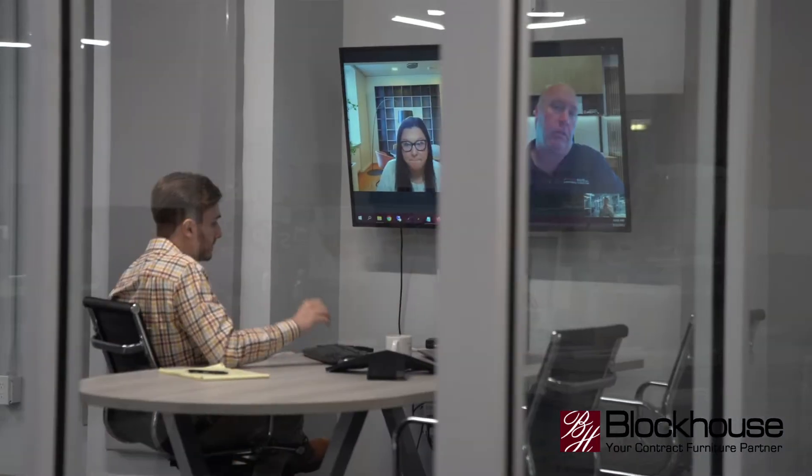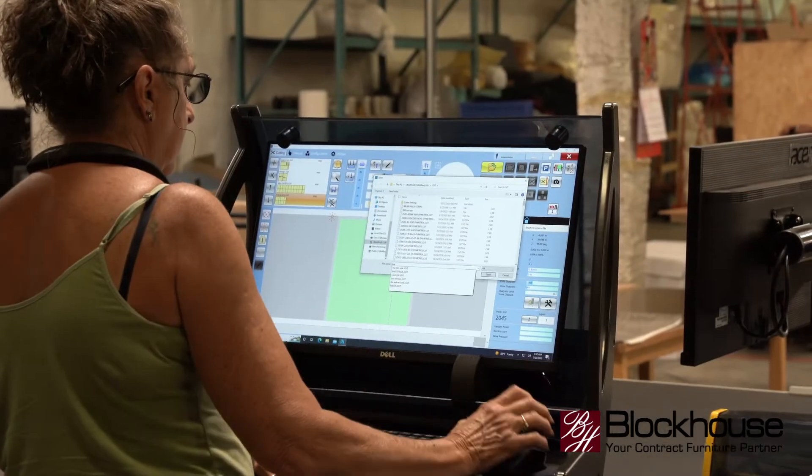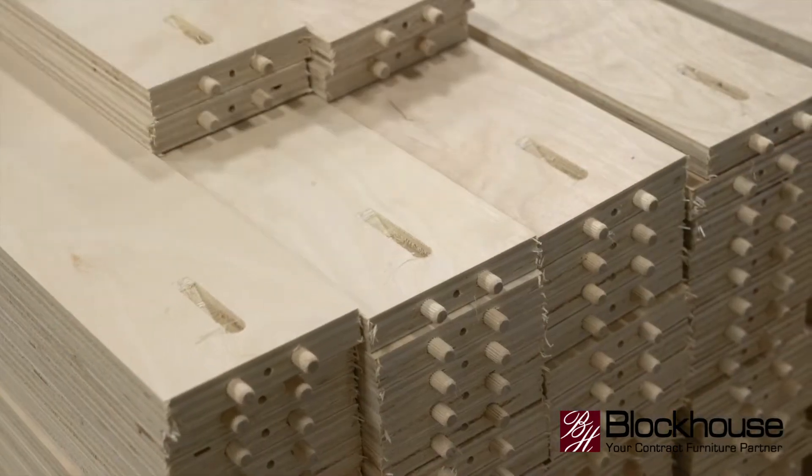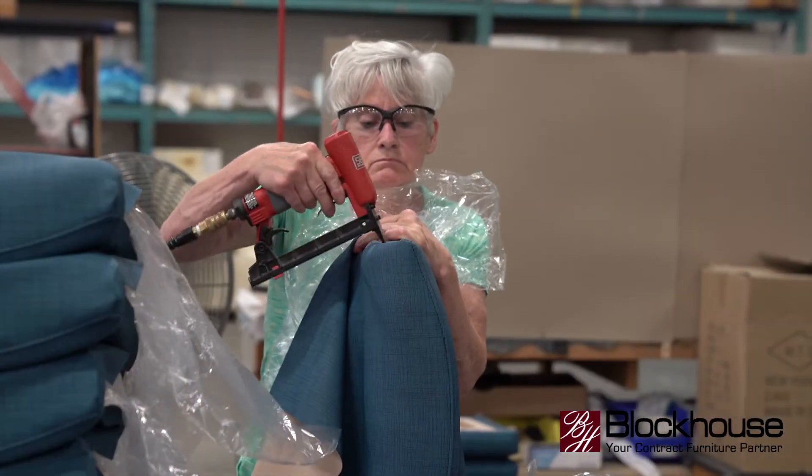We actually take a different approach with manufacturing our products. We work one-on-one with our clients. Our manufacturing team is truly passionate about the products they create. We source all of our materials domestically and we manufacture all of our wood products and upholstered products right here in York, Pennsylvania.